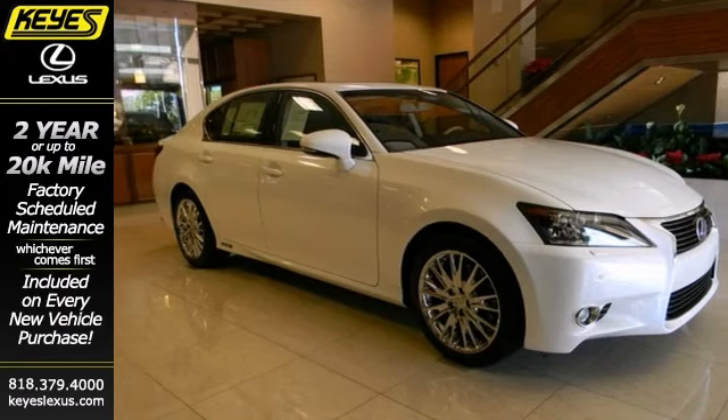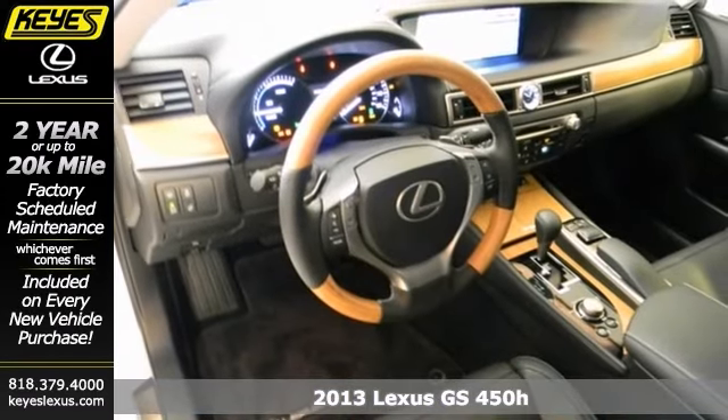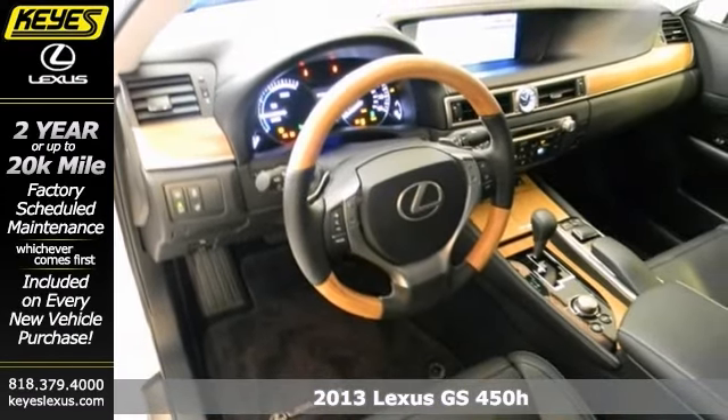Here's a 2013 Lexus GS450H. This vehicle features a V6 engine, dual zone climate control and heated leather seats. It also has stability control, heated mirrors and a sunroof.